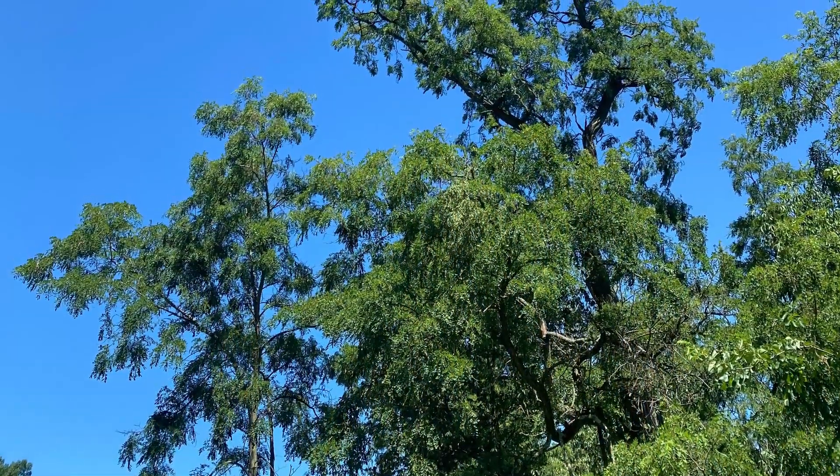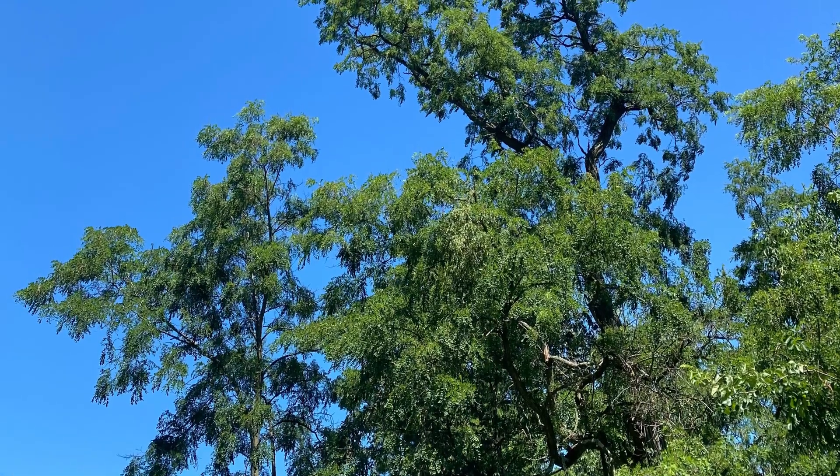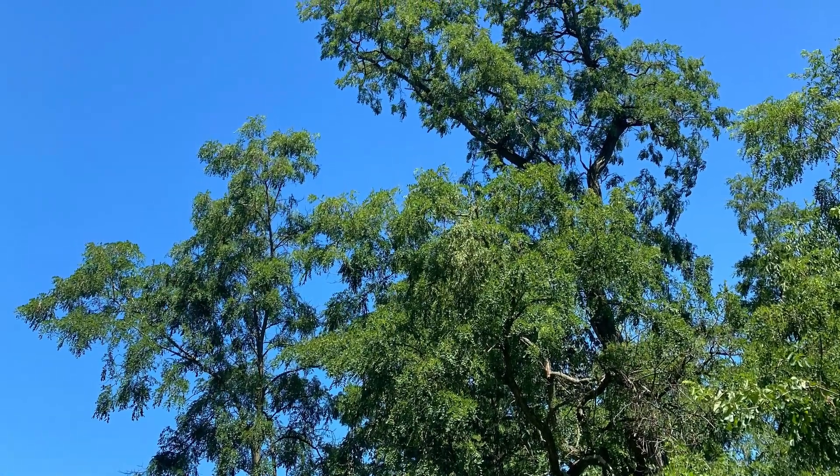As summer rolls around, one can identify this tree based on its rapidly ascending, twisting branches, leading to blue-green pinnately compound leaves in the canopy.